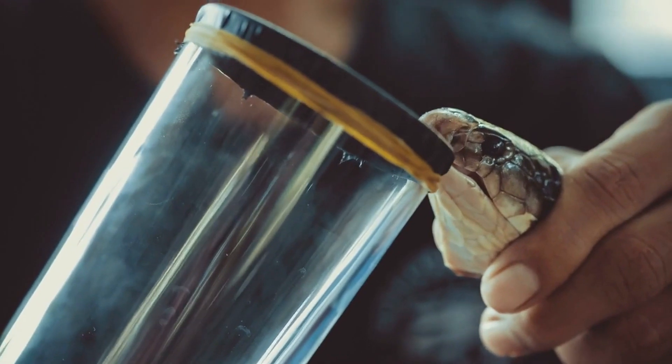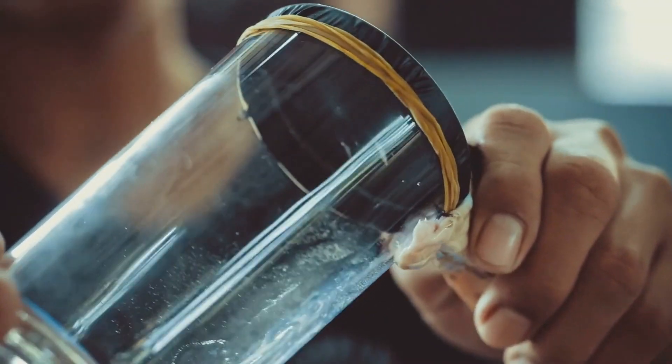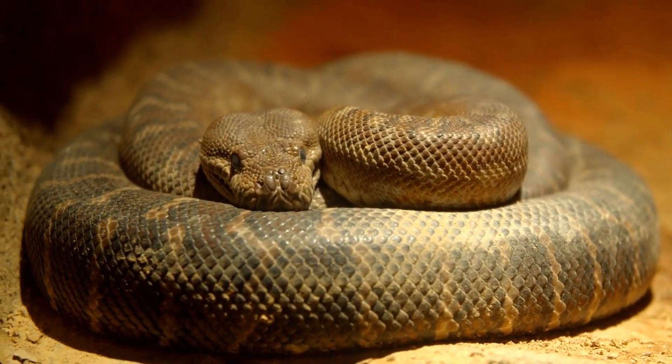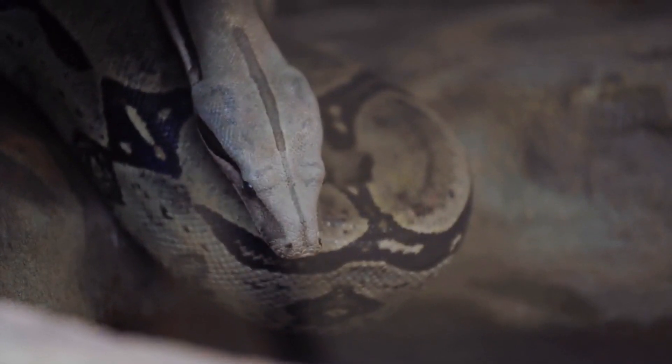Most snakes are non-venomous, and even venomous snakes primarily use their venom to control and kill prey, rather than for defense. Some venomous snakes have venom strong enough to cause painful injuries or death in humans. Non-venomous snakes either swallow their prey alive or kill it by constriction.